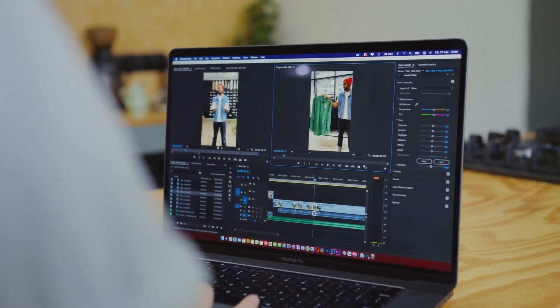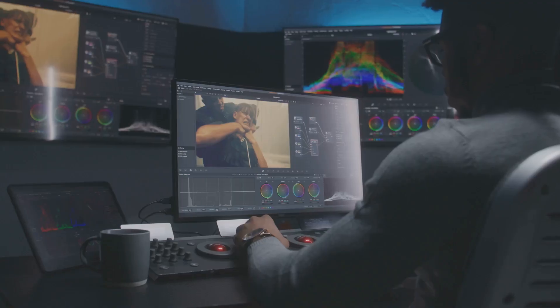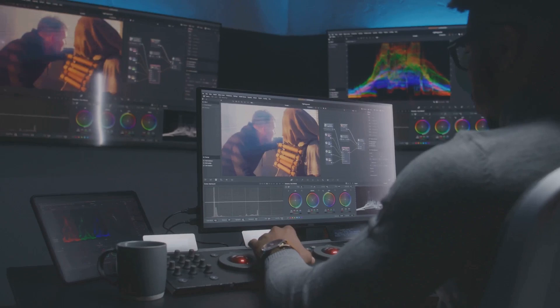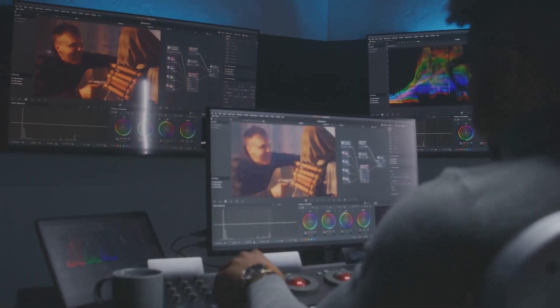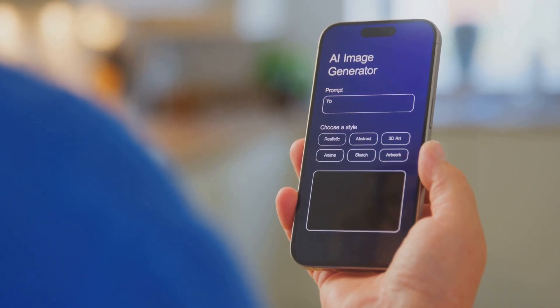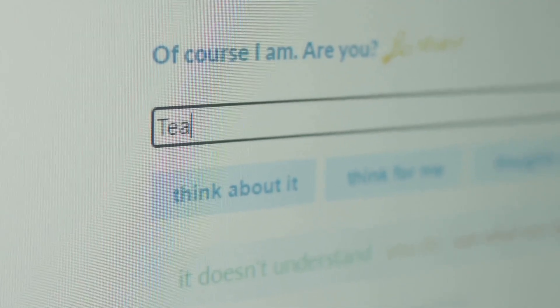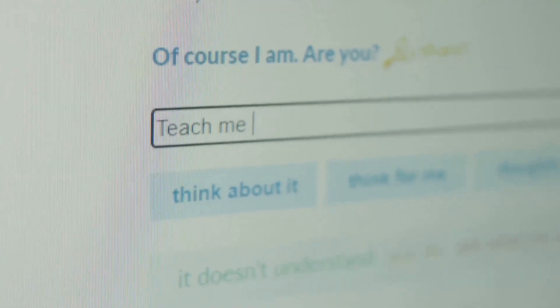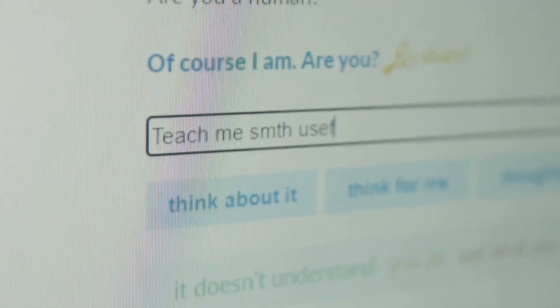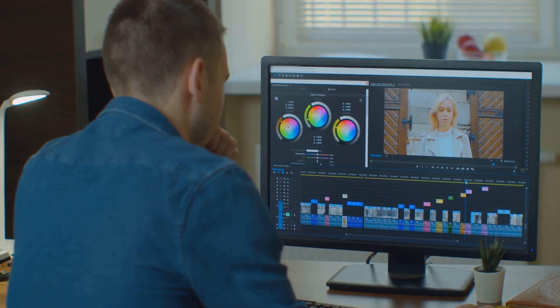The beauty of Runway ML is that you don't need to be a technical wizard to get incredible results. It's all about experimenting, playing around with different effects, and seeing what kind of mind-blowing visuals you can create. You type in a description, hit enter, and boom — Runway cooks up a video clip based on your words. Being on the cutting edge of AI means that some features are still a little experimental, but hey, who doesn't love a little existential crisis with their video editing?